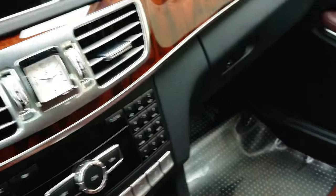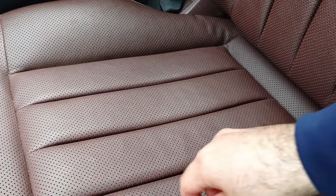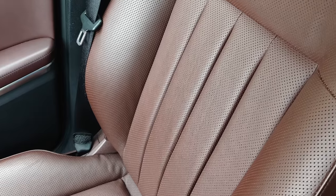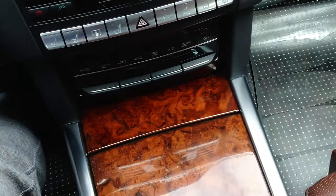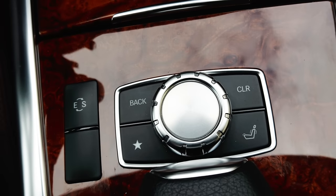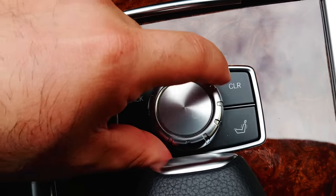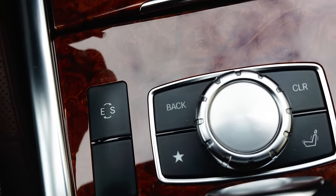While the majority of W212 models sold in the United States will have the MB-Tex material for the upholstery — a synthetic leather — this vehicle has the upgraded real leather interior. One telltale sign that you have the upgraded leather interior is the vertical pleats in the middle of the seats. Additionally, the seats here are heated and actively ventilated. To allow you to easily navigate the command system, there's a knob in the center console as well as some physical buttons for shortcuts. The knob has an aluminum metal look to it and you can twist it, push it up and down, left and right, and diagonally. Note that this vehicle also has the massaging seat option.